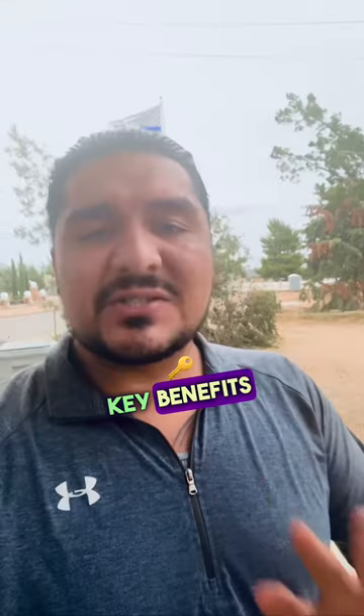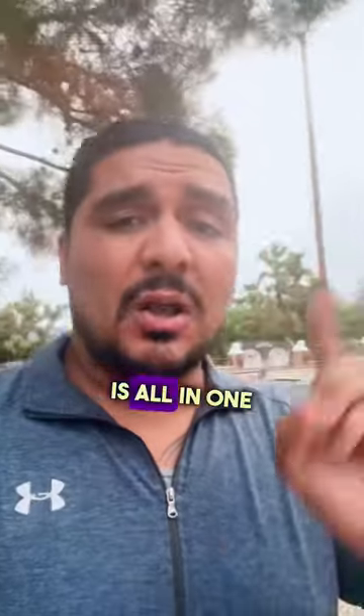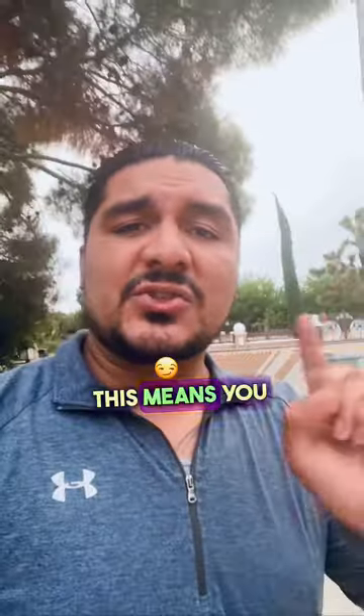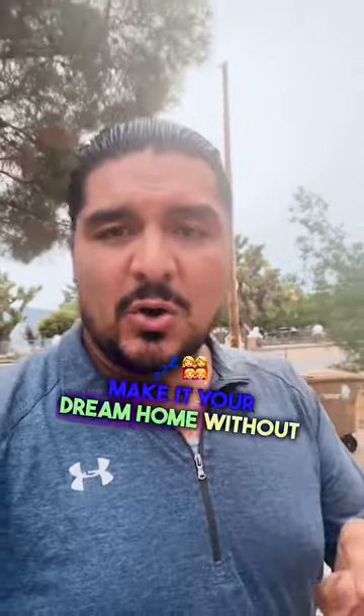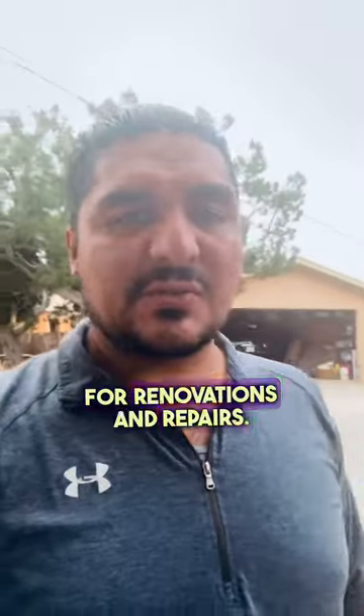There are several key benefits to using FHA 203k. First and foremost, these loans allow you to finance both the purchase and renovation costs — the repairs — all in one convenient mortgage. This means you can buy a fixer-upper and have the funds to make it your dream home without needing to secure separate financing for renovations and repairs.